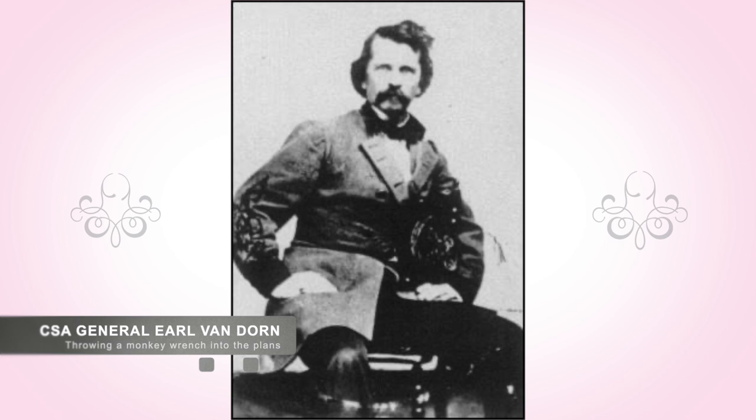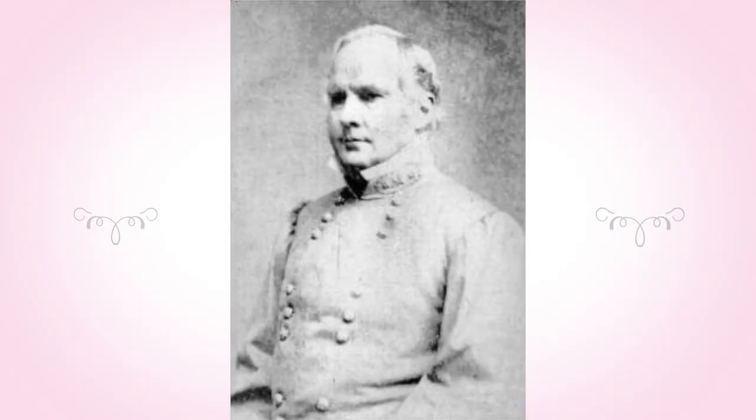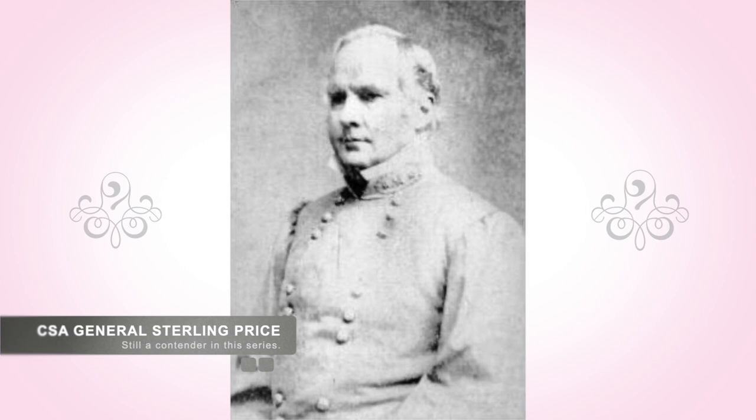Unbeknownst to the Union commander, Confederate General Van Dorn had moved his men quickly to Davis Bridge. There he secured the bridge, utilizing Confederate General Sterling Price. Price, wanting to keep the Union from an easy sweep, left at least one brigade above the heights on the west side of Davis Bridge.